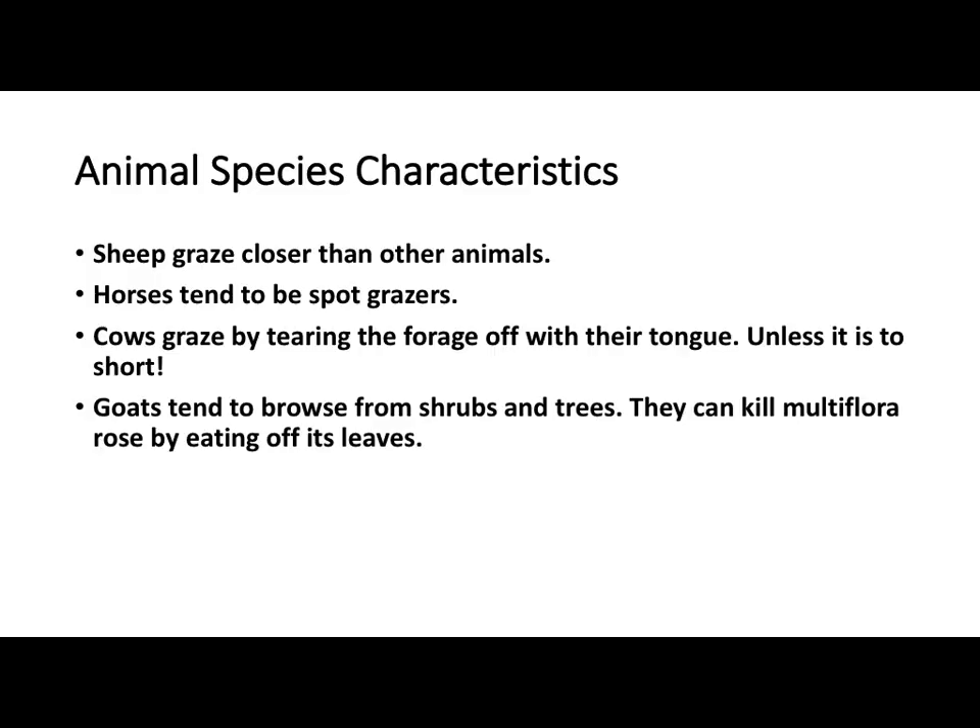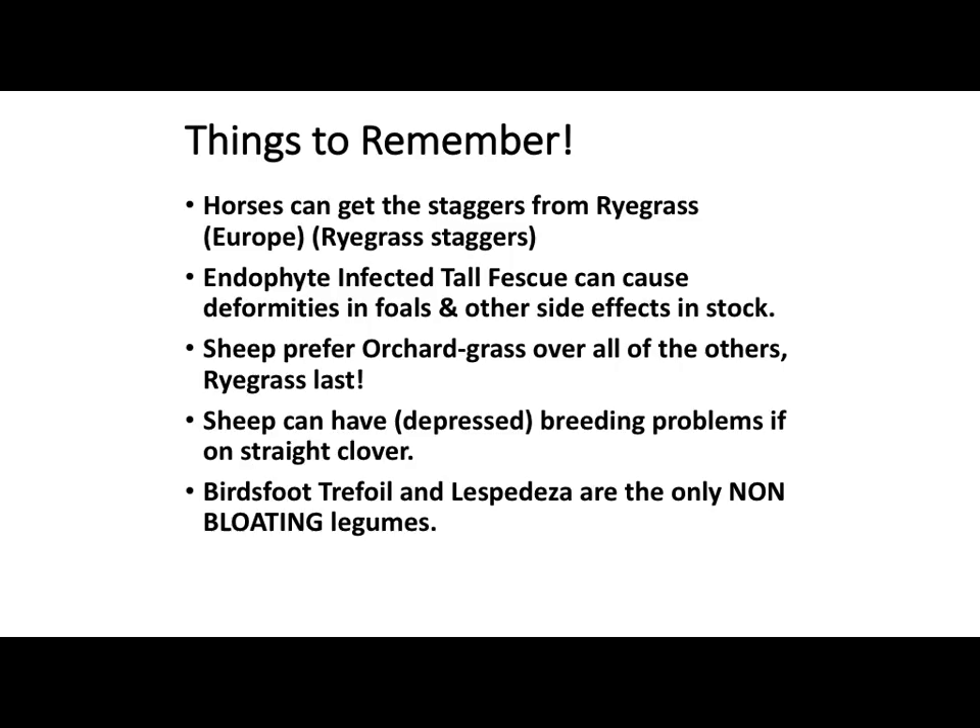Goats have a split upper lip, so if you crowd them into a multiflora rose patch and leave them there long enough, they'll defoliate it to a point they can probably kill it in two years. They probably like autumn olive as well.